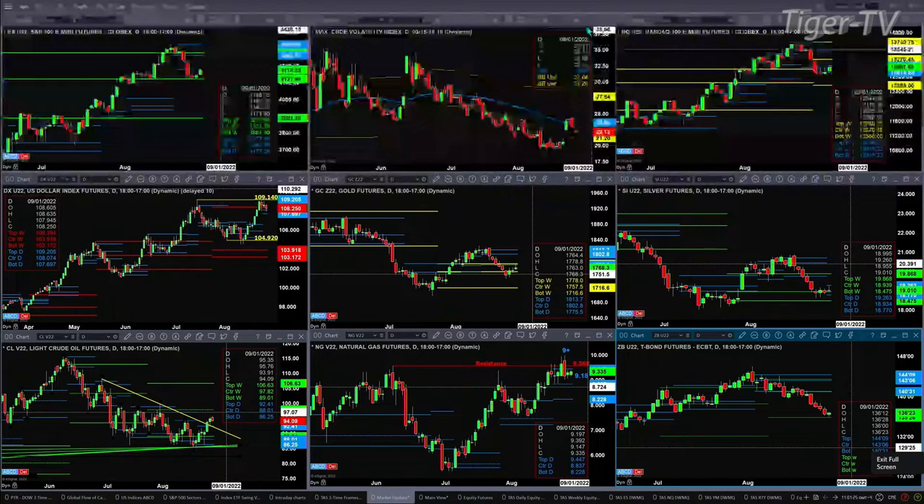The U.S. dollar index has a Rhodes-Mintom indicator top. Price traded within its new bullish structure daily profile. The support zone there is between 107.69 and 108.07. Gold, much like the ES, much like the NQ, is taking on resistance.